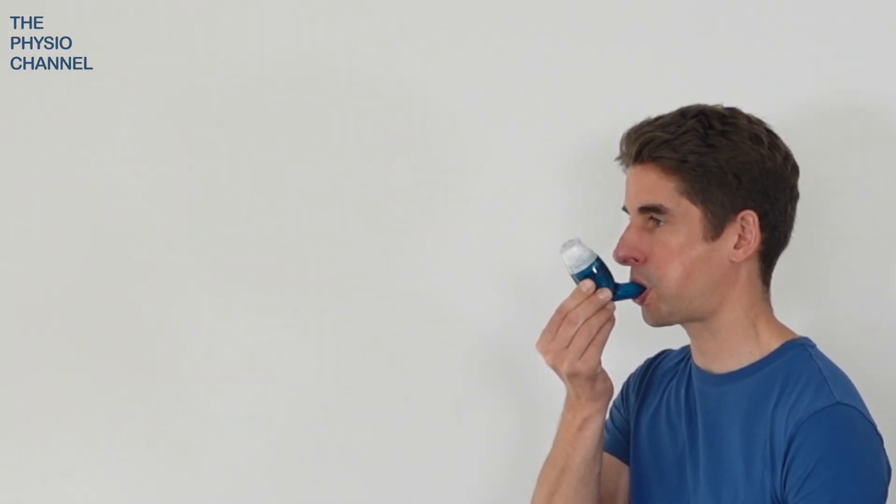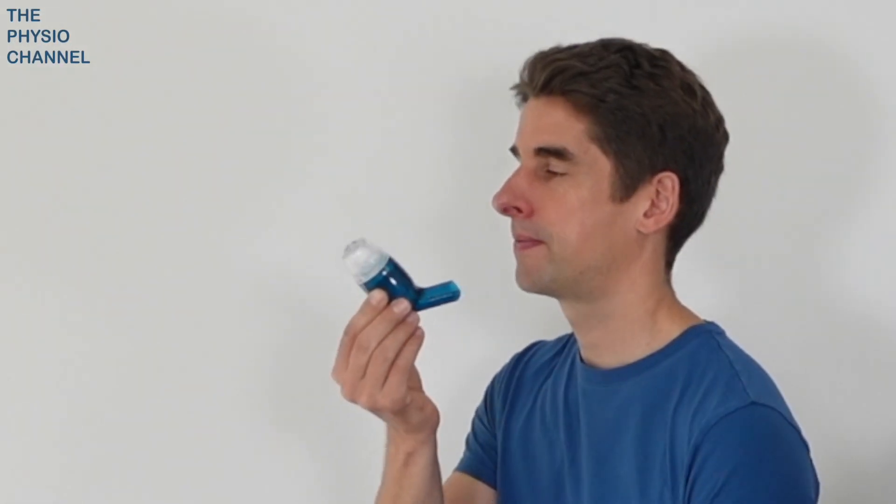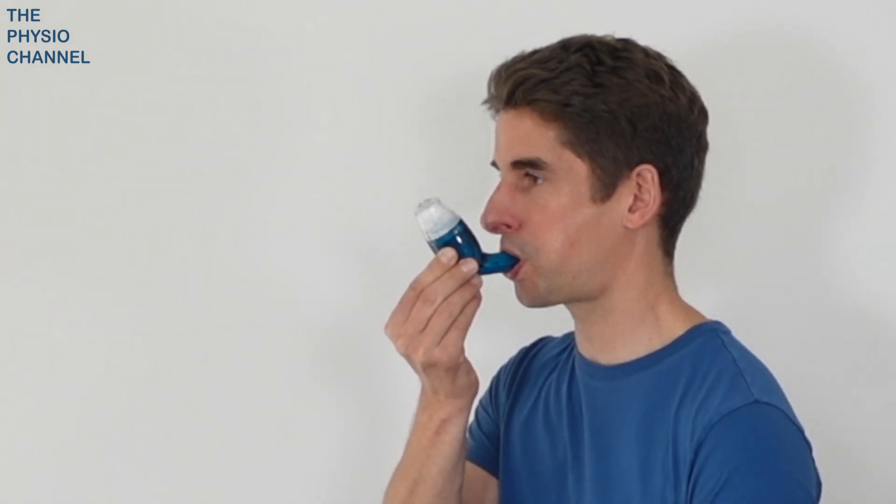A mucus clearance device like the Air Physio can also be helpful. Simply breathe out into the device to create a vibration that loosens mucus. Be sure to use it at the right speed and the right angle as demonstrated here.